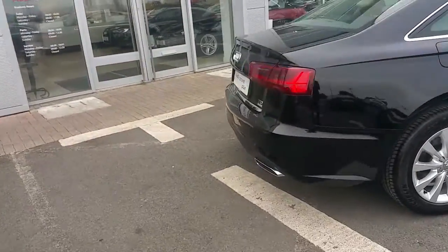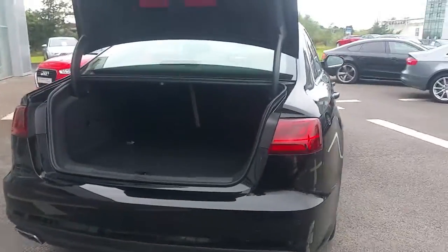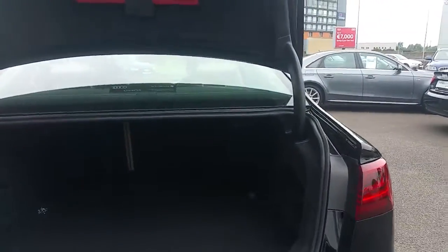The key can be used as a remote to open the boot. The A6 provides very generous boot space which can be further expanded by folding down the back seats. It's also equipped with four separate anchor points for ISOFIX seats.